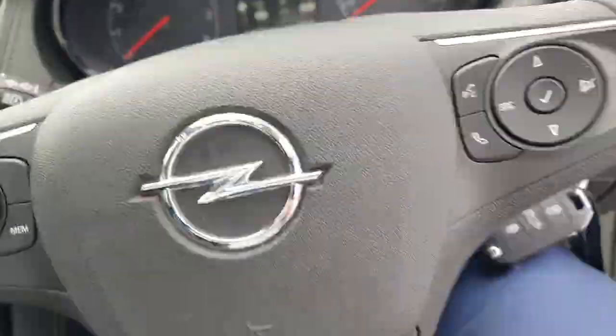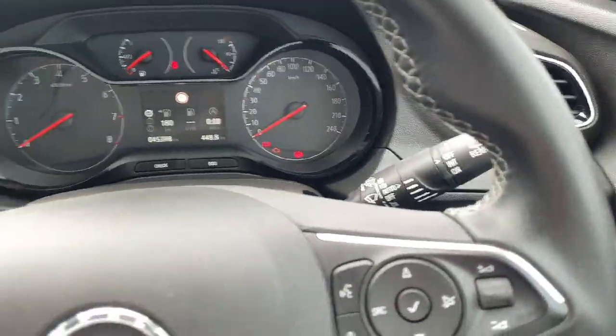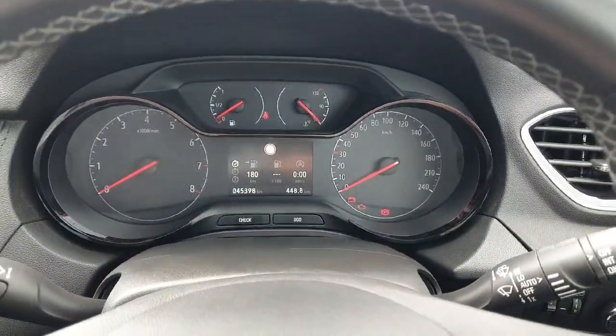Sitting in, there's a leather multifunction steering wheel, you've got cruise control, Bluetooth, automatic lights and wipers, and there's only 45,000 kilometres on the clock.